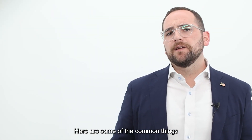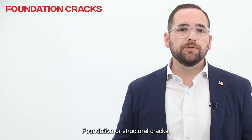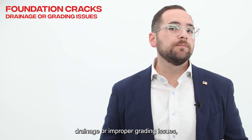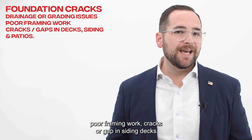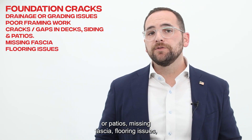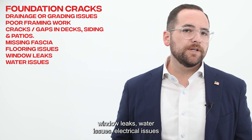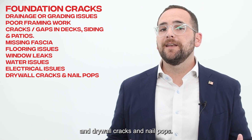Here are some of the common things that a home inspector can help you catch: foundation or structural cracks, drainage or improper grading issues, poor framing work, cracks or gaps in siding, decks or patios, missing fascia, flooring issues, window leaks, water issues, electrical issues, and drywall cracks and nail pops.